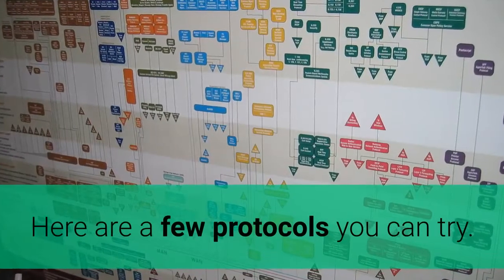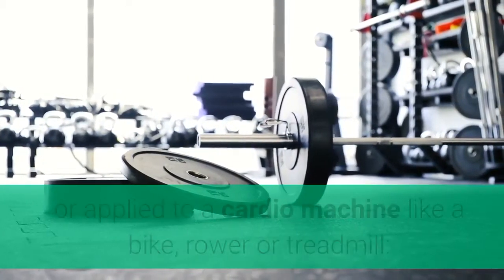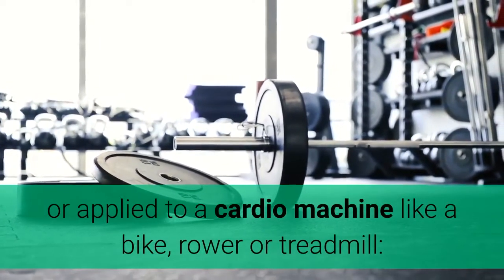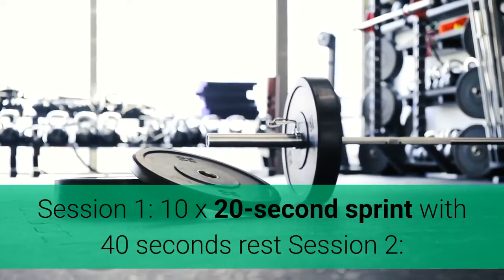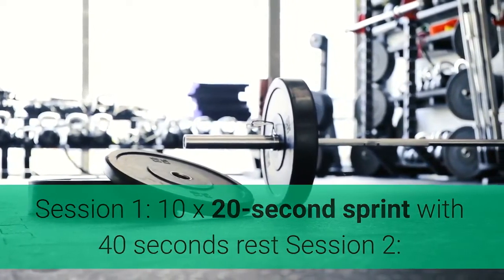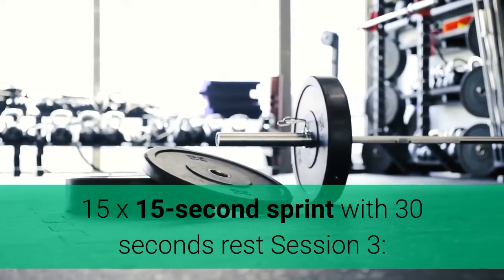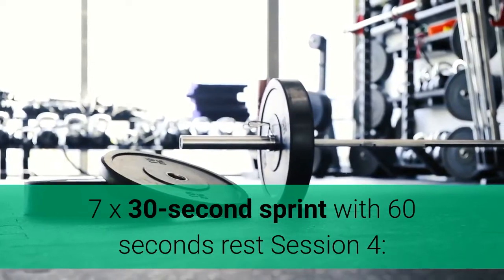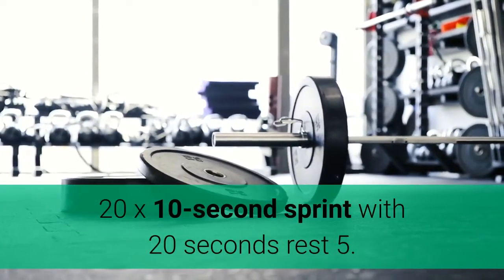Here are a few HIIT protocols you can try, done running in place or outside, or on a cardio machine like a bike, rower, or treadmill: Session 1 — 10x 20-second sprint with 40 seconds rest. Session 2 — 15x 15-second sprint with 30 seconds rest. Session 3 — 7x 30-second sprint with 60 seconds rest. Session 4 — 20x 10-second sprint with 20 seconds rest.